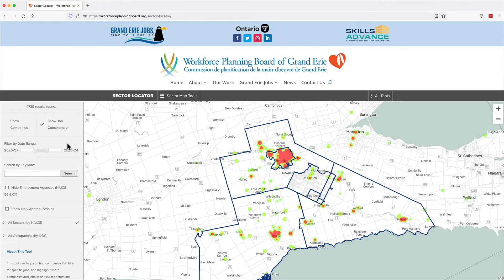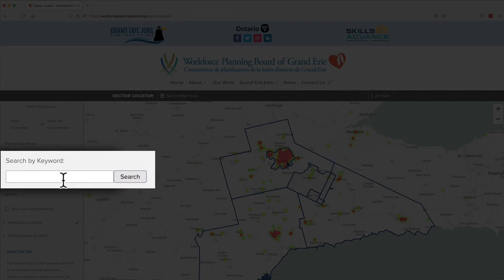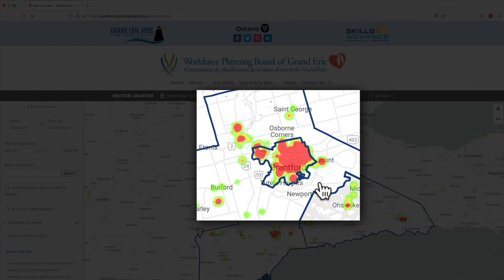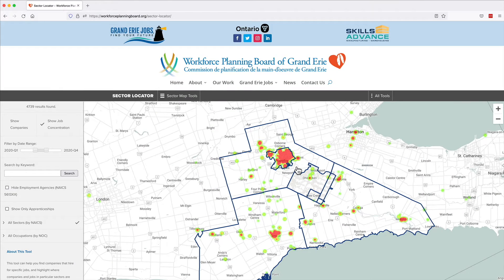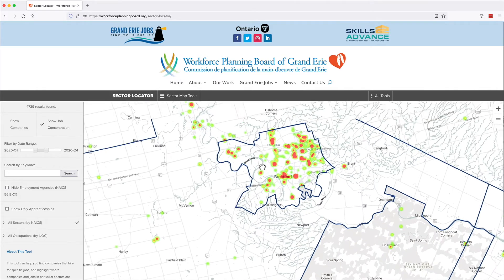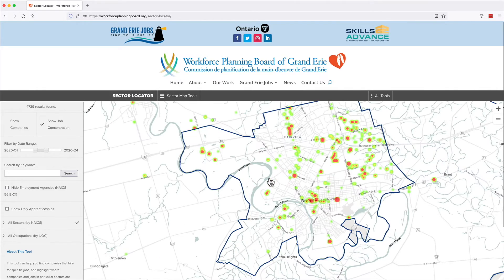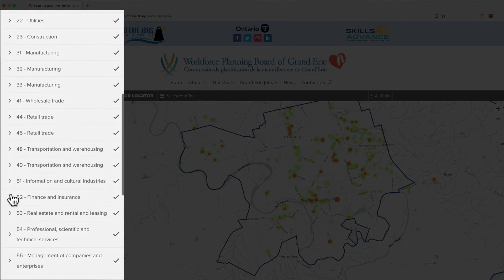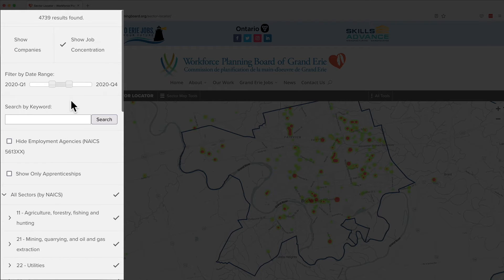You can narrow your search by adding filters and keywords for more specific results. If you choose Show Job Concentration, you'll see groups of jobs as a heat map with the highest number of positions in red. You can zoom in and out to have a closer look. Use the filters to show job concentration in specific industries or job types. Use the date slider to show job concentration data over time.